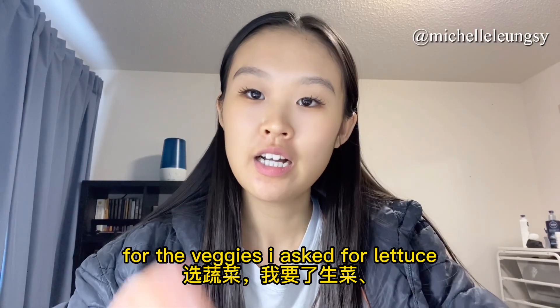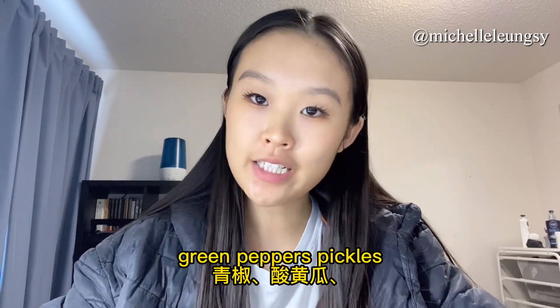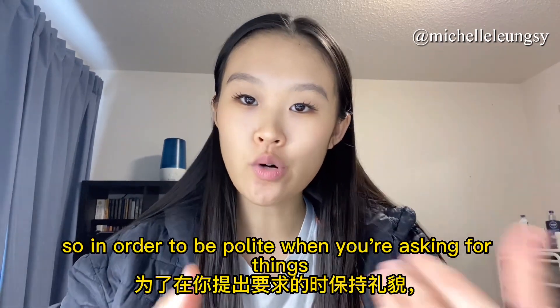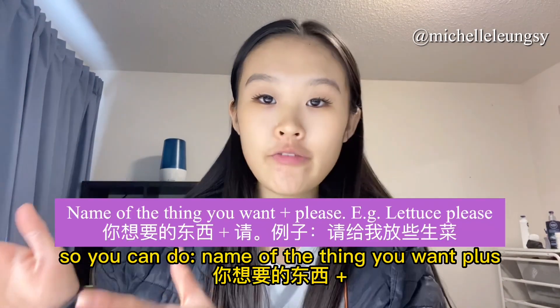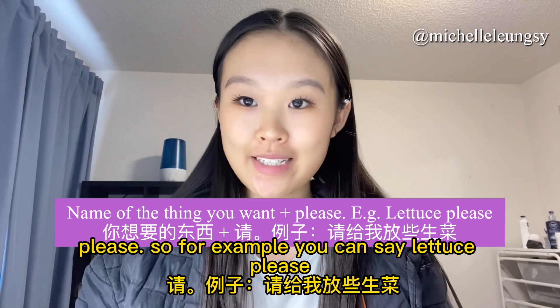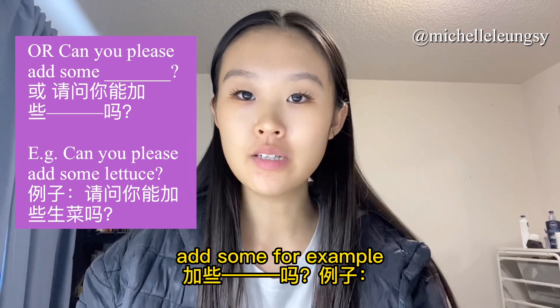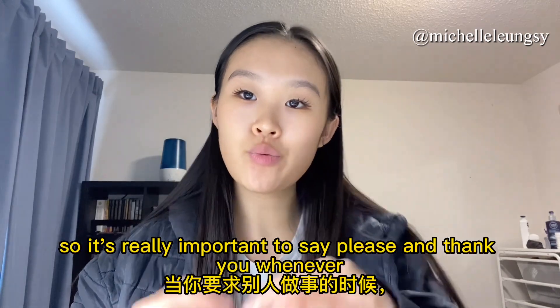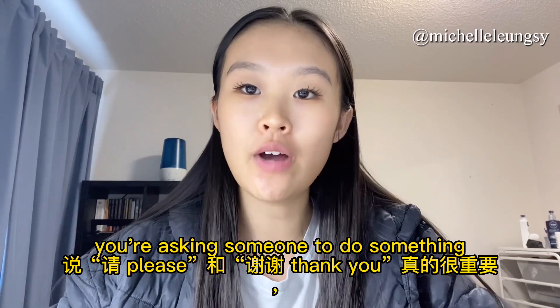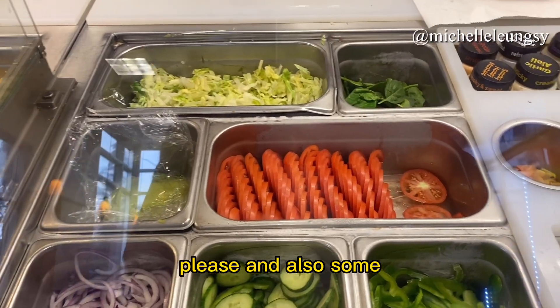To be polite when asking for things, you can use this general structure: the name of the thing you want plus 'please' — for example 'lettuce please.' Or you can say 'can you please add some lettuce?' Or 'can I please have some lettuce?' It's really important to say please and thank you whenever you're asking someone to do something, because it's more polite.